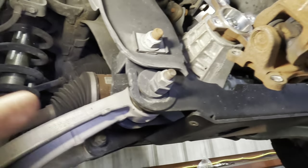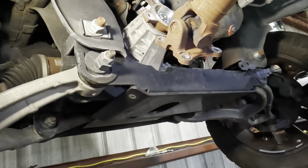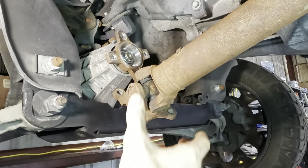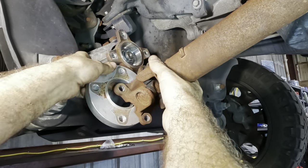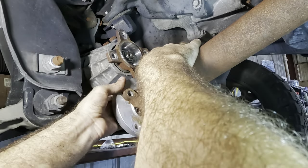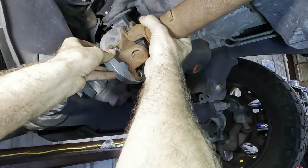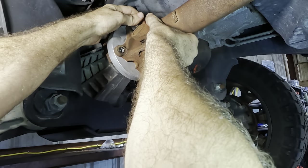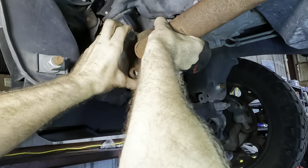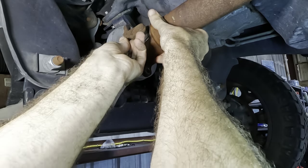I'll go source the drive shaft along with any other steering or suspension components needed, and we'll go from there. We've seen enough of this front drive shaft, so I'm going to put it back on — the vehicle is inoperative and can't sit here until we get approval.